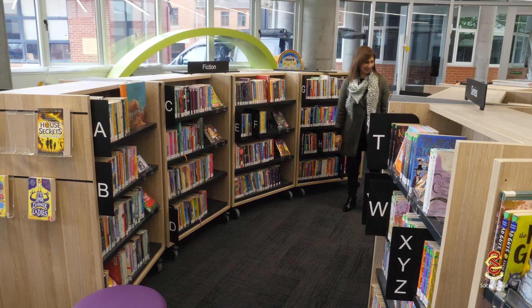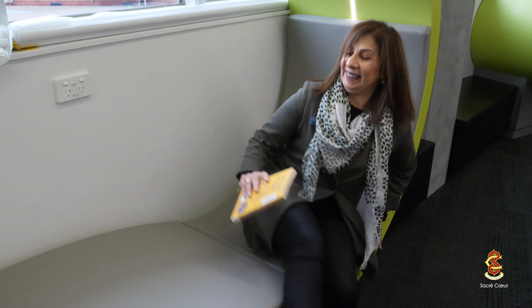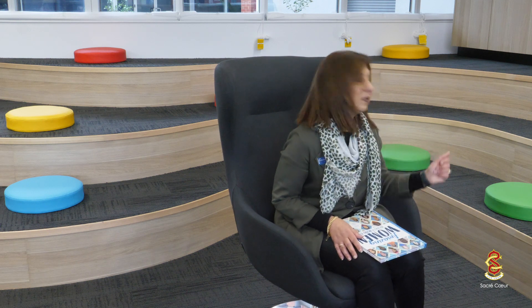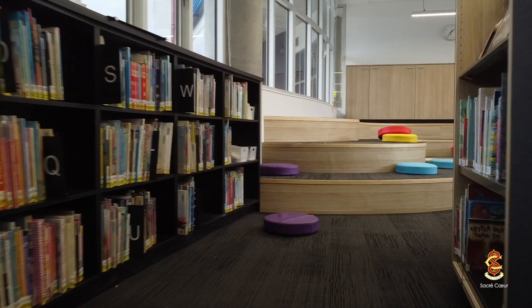This is our Shuani Library and we've got a number of design features in here really aimed at encouraging and lighting that passion flame for literature in our students. Our Shuani Library also has tiered story steps, designed so that students are able to sit on them and read, do work on them, and deliver presentations.